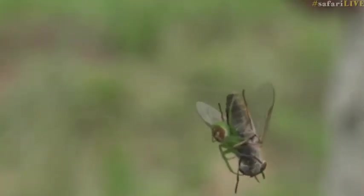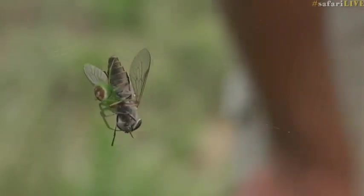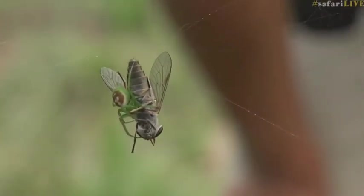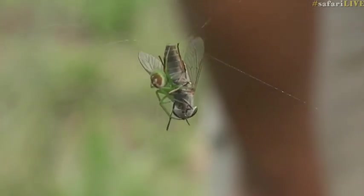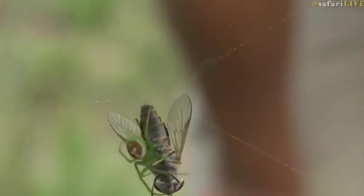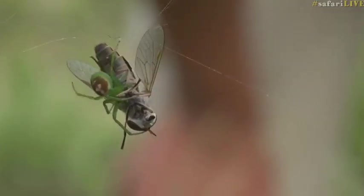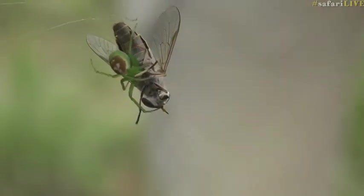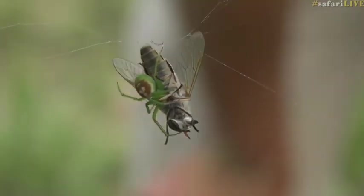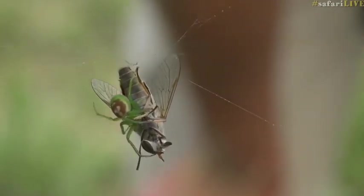While you've been spoiled with lions and leopards today, we've been able to show you a kill as well. Here we've got a green orb spider that's just killed a giant fly, comparatively speaking. The fly is still busy being envenomated. What's interesting is that this spider spent about a minute or two just evaluating where the best place to bite this particular fly would be.